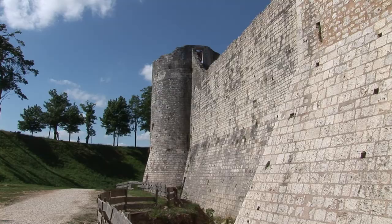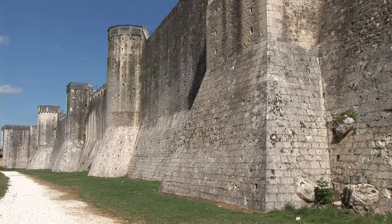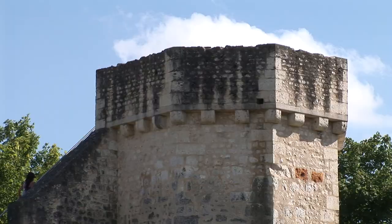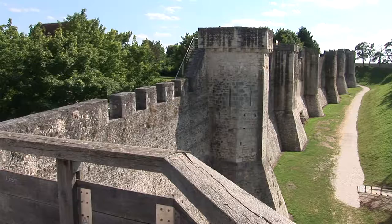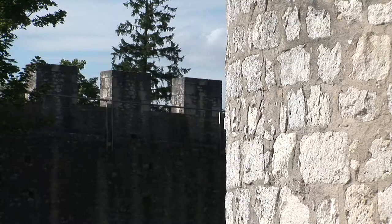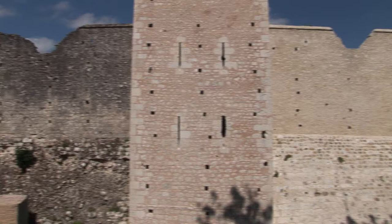Its walls were built between the 11th and 13th centuries to protect the town from the kings of France, and many of the towers, such as the Swine and Engine towers, are still standing. The original ramparts extend over 1.5 kilometers and the walls of the upper town are intact. Boasting 58 monuments registered on the inventory of France's historical monuments, Provins became a UNESCO World Heritage Site in 2001.